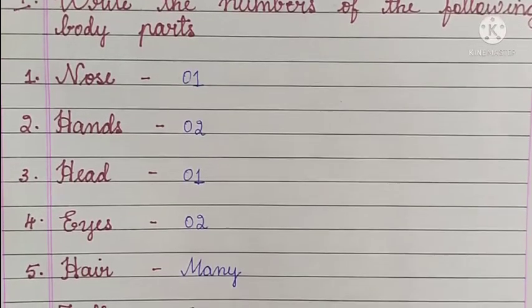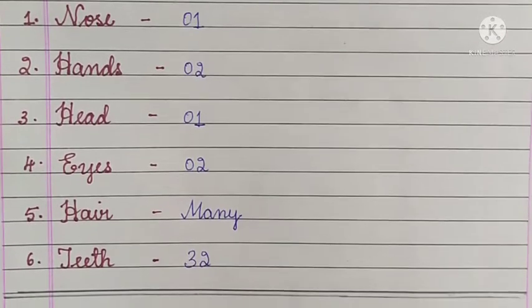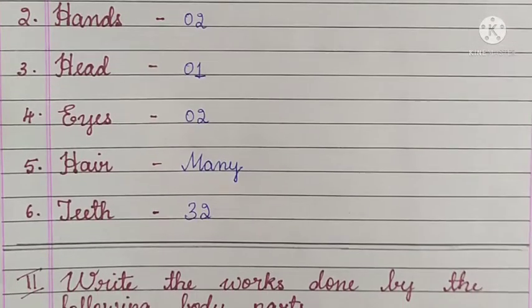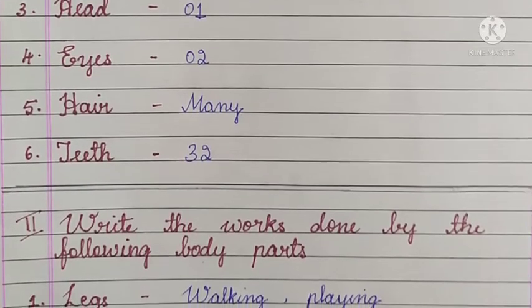First main: write the numbers of the following body parts. Number 1 - nose: 1, hands: 2, head: 1, eyes: 2, hair: many, teeth: 32. How many teeth you have, you have to count and write.